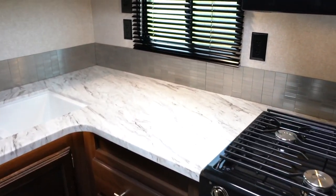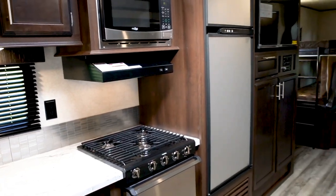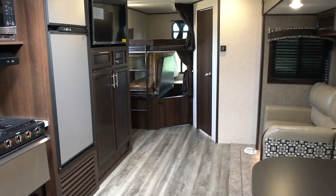With beautiful residential style seamless countertops, large showers, stainless steel appliances, and abundant natural light, these trailers make you feel right at home.